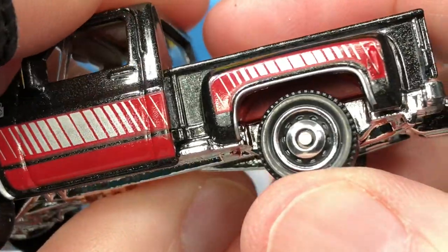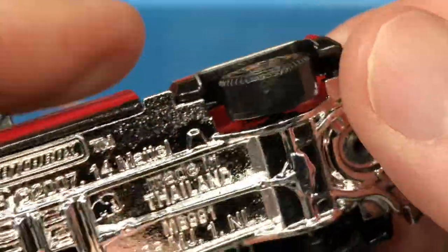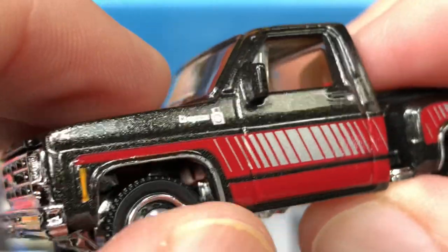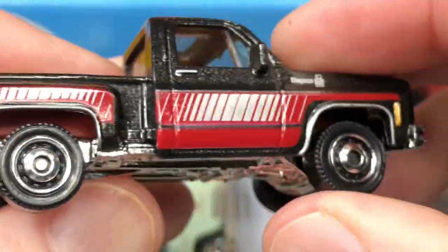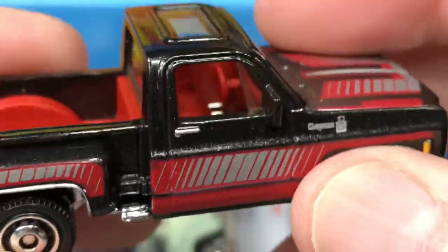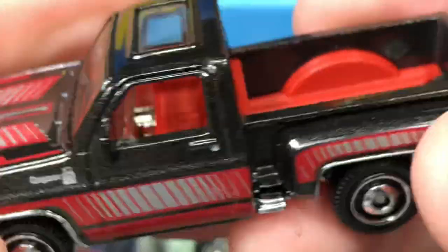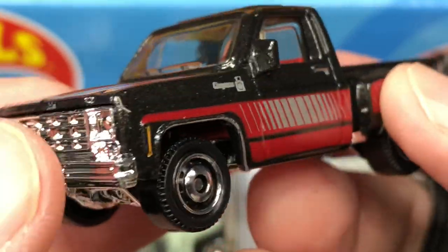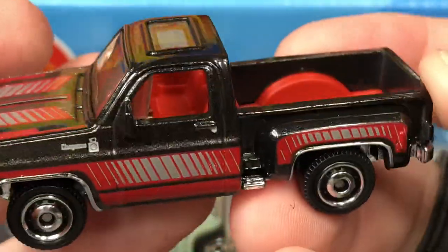Nice wheels on it, nice chrome, beautiful tires — they're all the same size. Another silver stripe here around this wheel well, pretty cool. It's a beautiful color combination — the black with the red and silver just looks really good. Little hints of chrome here, hints of chrome on the back.